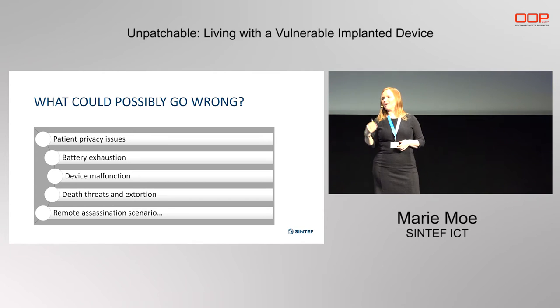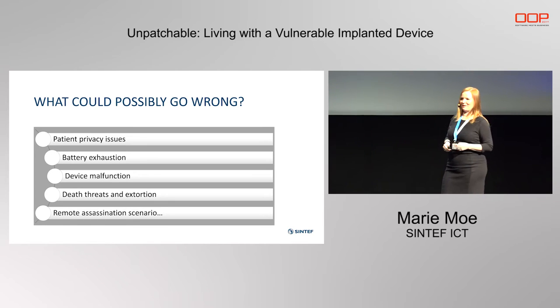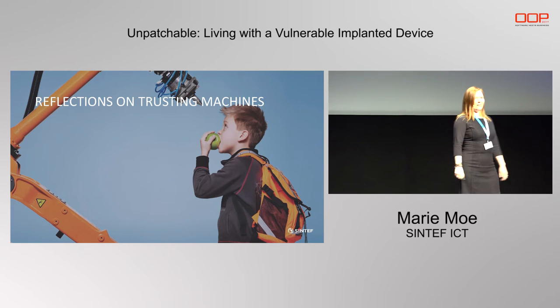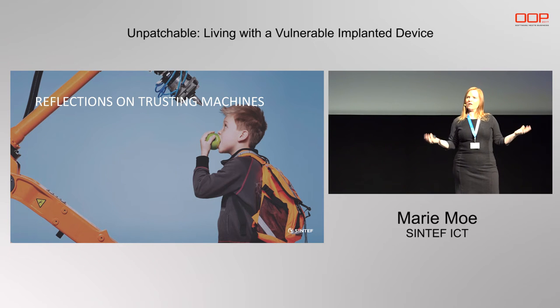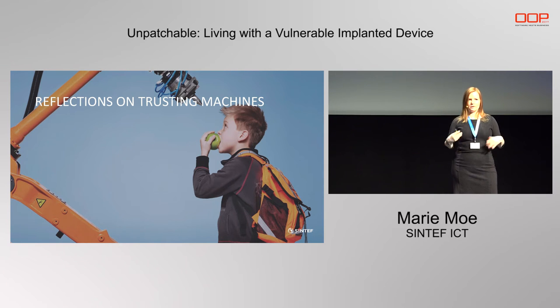You can also think about the things you've seen in TV series and movies, like remote assassination scenarios. If you are the vice president or president of America and you wore a pacemaker, you should maybe be a bit worried. Can we trust the machines? In the future, I'm sure many of you in this audience will also have different types of sensors and implants, like wearables. We already go around with personal area networks and trust this technology. Maybe we should think more about what signals we are emitting all the time and how this can be used to track us or to hurt us.